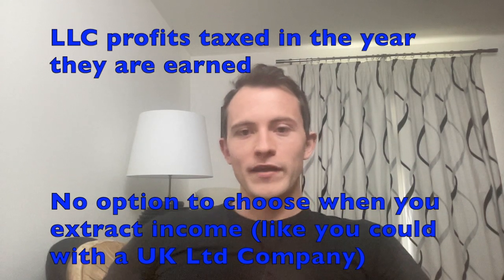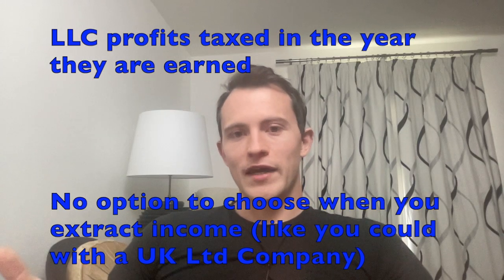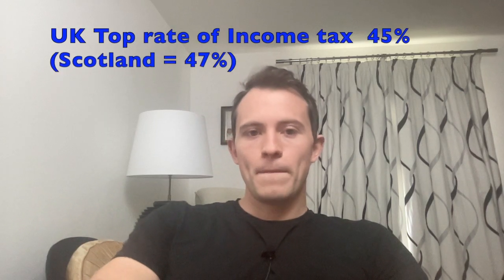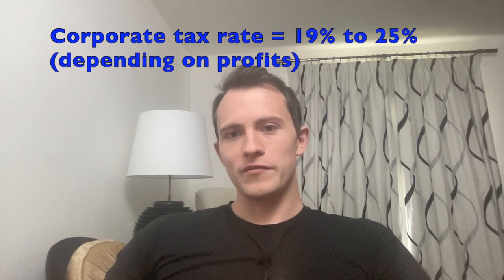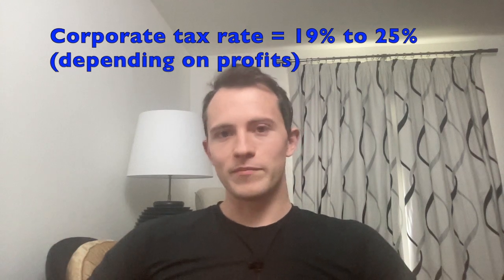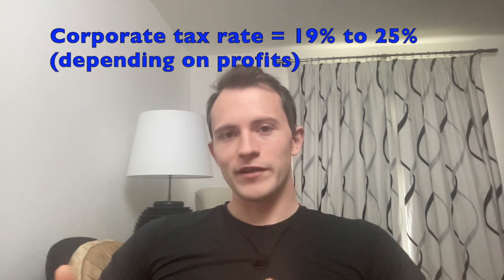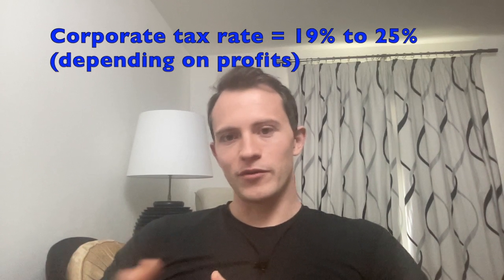Your income tax rate could end up being really high — the highest rate of income tax in the UK is 45%, or 47% if you're in Scotland. But if you have a limited company, you will pay corporate tax on the profits, but you get to choose whether to extract this as salary or dividends, or allow it to build up in the company over time. So in some cases you might only be paying the corporate tax rate of 19% to 25% depending on your profits. In many cases this can be quite beneficial, especially if you plan to keep profits accumulating in the business and work out a more tax-efficient extraction strategy in the future.